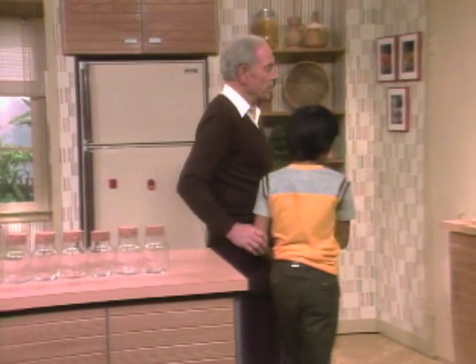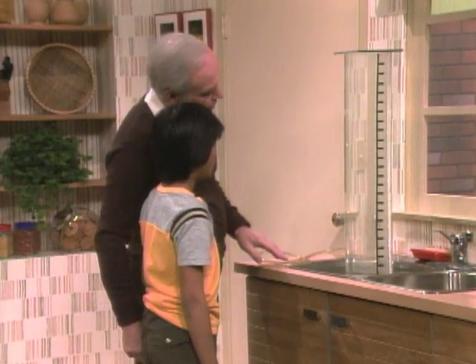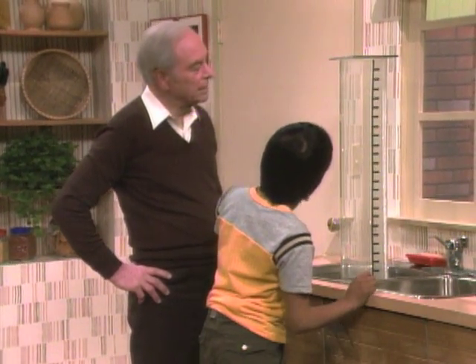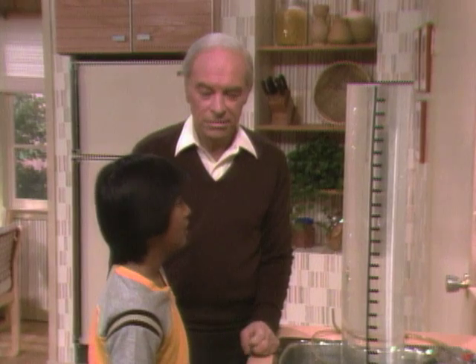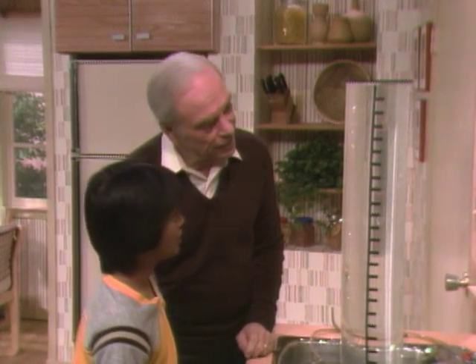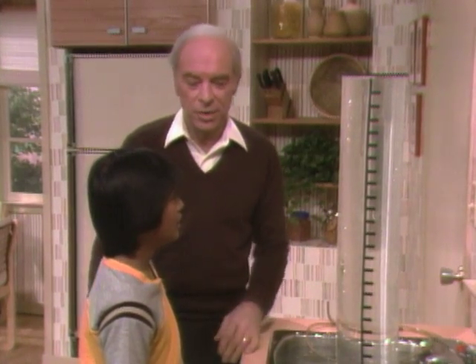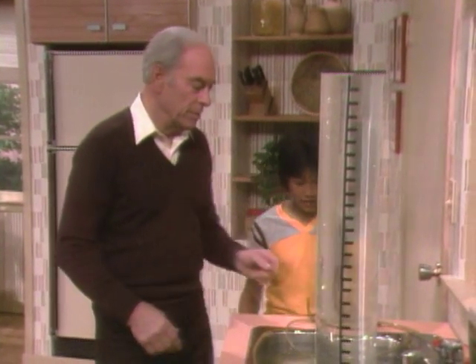Now we're going to actually see how much you can exhale. Here I have a great big tube filled with water, and see those black marks along there? Each one of those black marks represents a pint. You said five pints — that was your guess. I think you can do it now that you see how much space five pints is. Why don't you try?